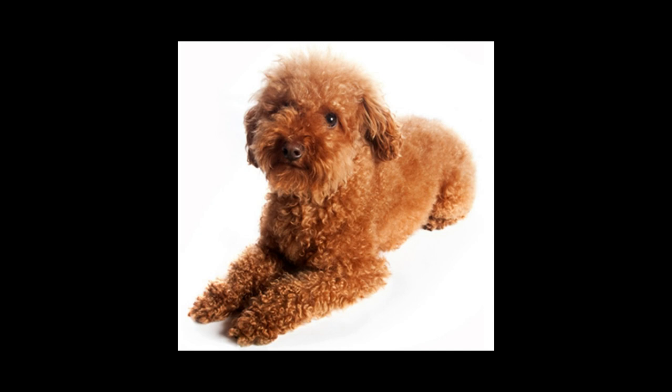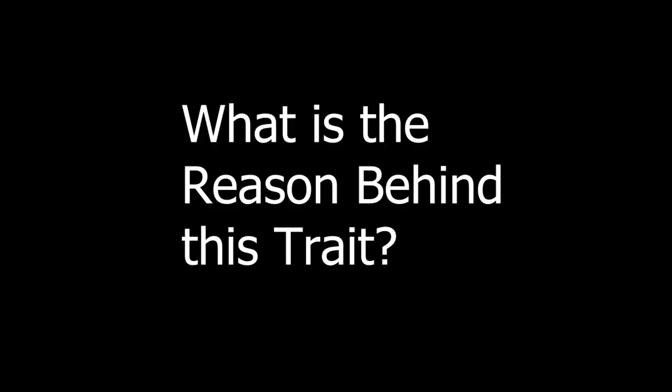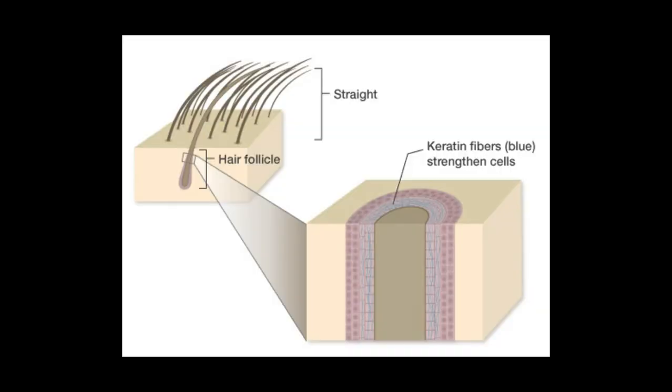One more question arises: what is the reason behind this trait? The answer lies in the fact that the affected protein in curly-haired dogs is keratin-71. Keratin-71 is made only in hair follicles — the tiny holes from which each piece of hair grows. Individual keratin proteins normally link together into strong threads that form a web inside cells. When taut, this web supports the shape of the hair follicle, anchoring the growing hair and molding it into straight, round strands.